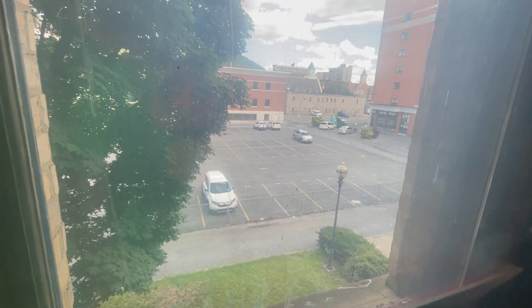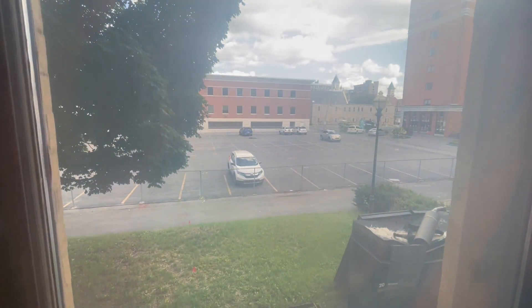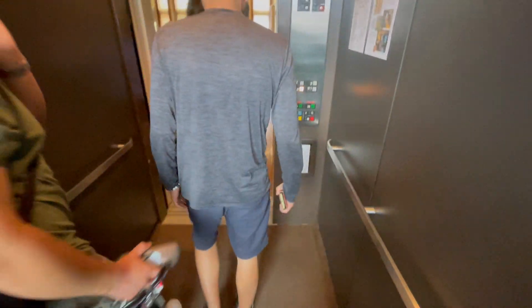Basement. There's a cafe down there. The cafe downstairs. Yeah, this is the first one. You may as well just probably go somewhere else.